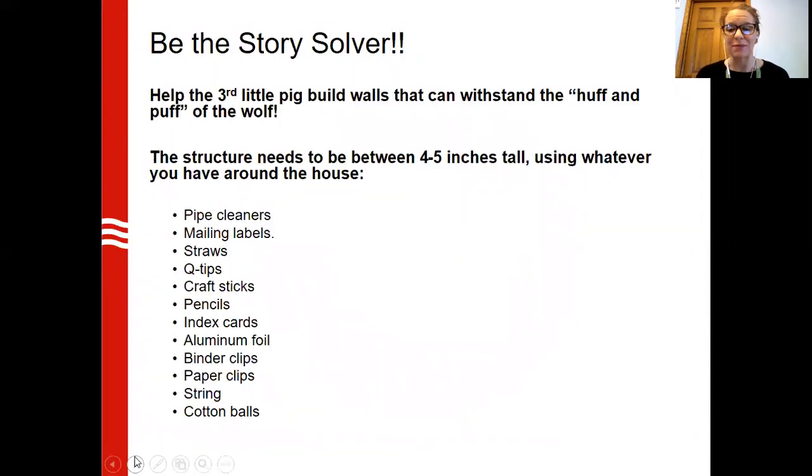We've all heard the story of the three little pigs. The huff and puff of the big bad wolf knocks over the first two pigs' houses. So our challenge today is to see if you can create a wall that will withstand the huff and puff of that wolf. The huff and puff can be a book that you flap up and down to create a gust of wind. The structure just needs to be four to five inches tall using whatever you have around the house — pipe cleaners, mailing labels, straws, Q-tips, binder clips. You can see the list on the screen. Use things from your junk drawer, backpack, or shelf to create a wall that can withstand the huff and puff of that big bad wolf.